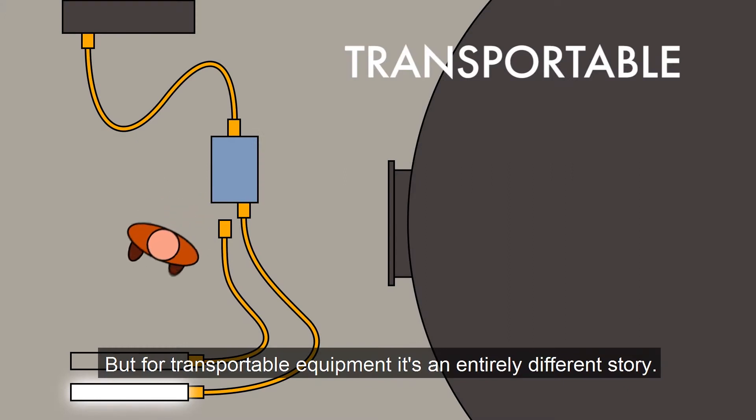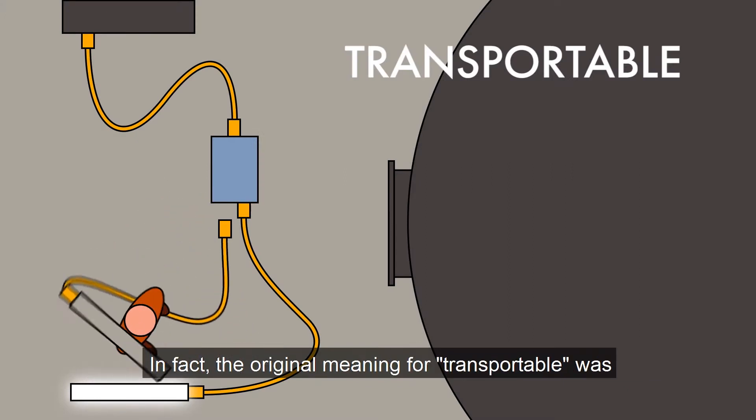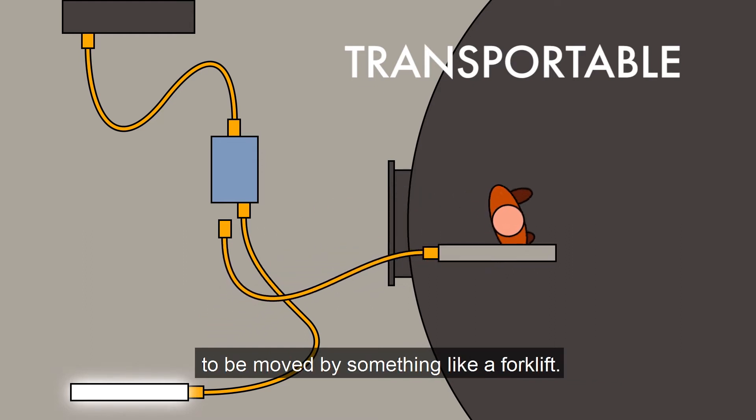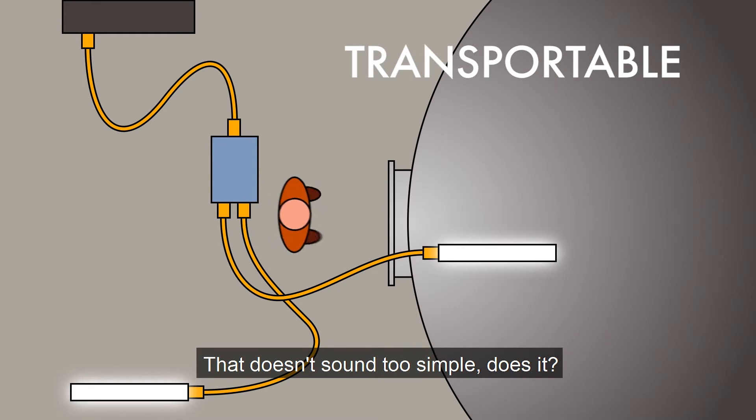But for transportable equipment it's an entirely different story. In fact, the original meaning for a transportable was to be moved by something like a forklift. That doesn't sound too simple, does it?